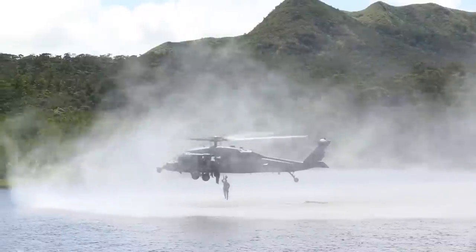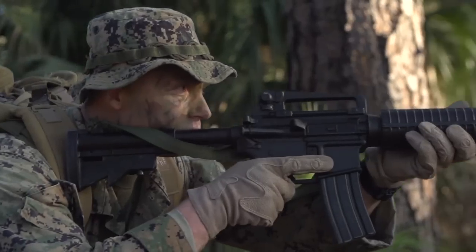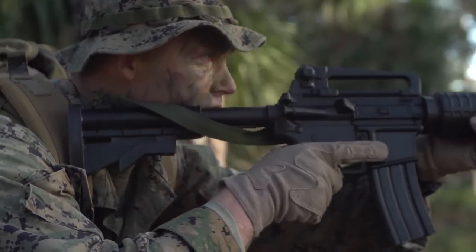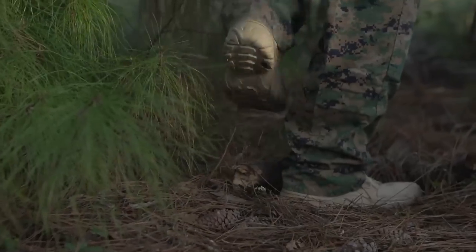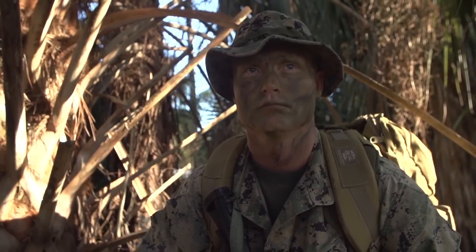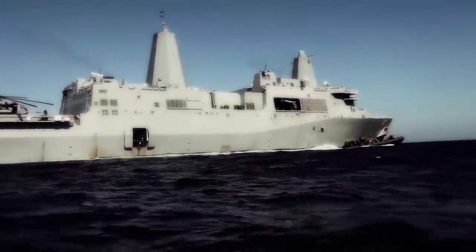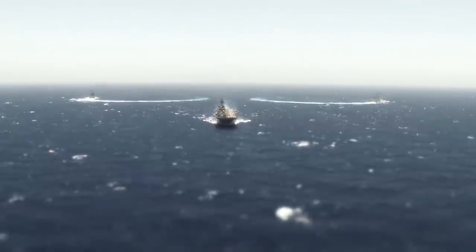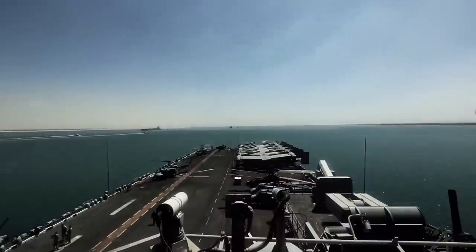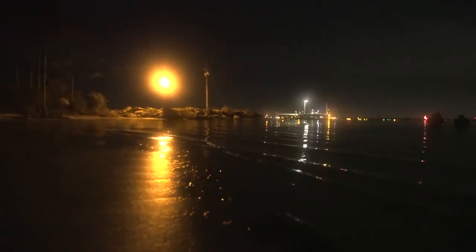Teams will complete actions on the objective in support of MAGTAF operations. The missions combatant divers conduct range within the scope of full-spectrum operations. Combatant divers will increase the MAGTAF commander's understanding of the operational area by observing and communicating the on-ground reality of the situation. In operations where pre-assault reconnaissance is needed, the increased awareness achieved by the MAGTAF commander supports his planning process and facilitates decision-making.